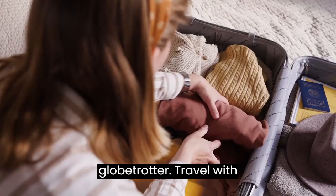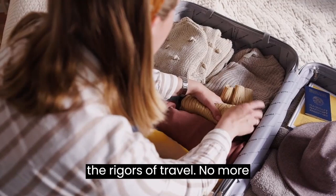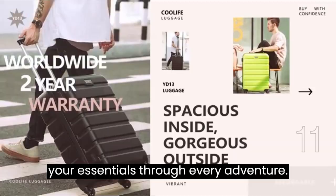Travel with confidence. With a sturdy and durable 100% ABS hardshell material, this luggage set is built to withstand the rigors of travel. No more worrying about your belongings during transit — it's tough enough to protect your essentials through every adventure.